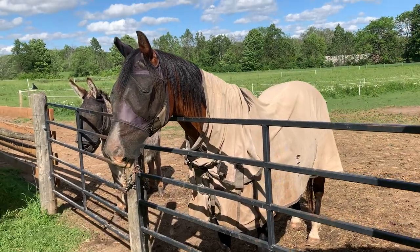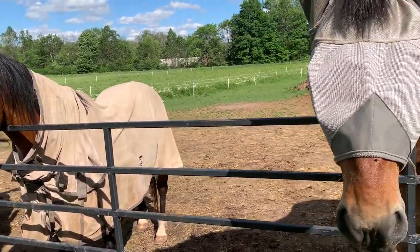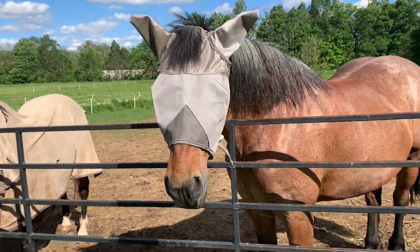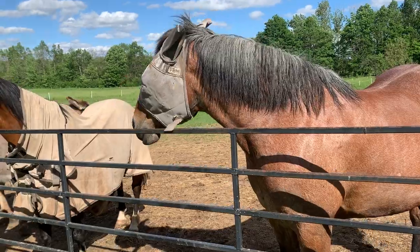Colonel has a full sheet on because he gets really bugged by it. But when you see horses standing in the field together, a lot of times they're using their tails to help each other swat the flies away.